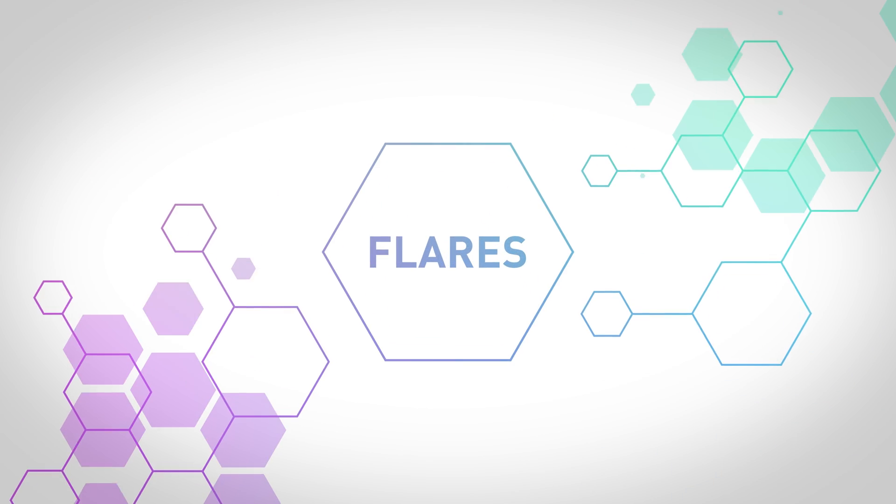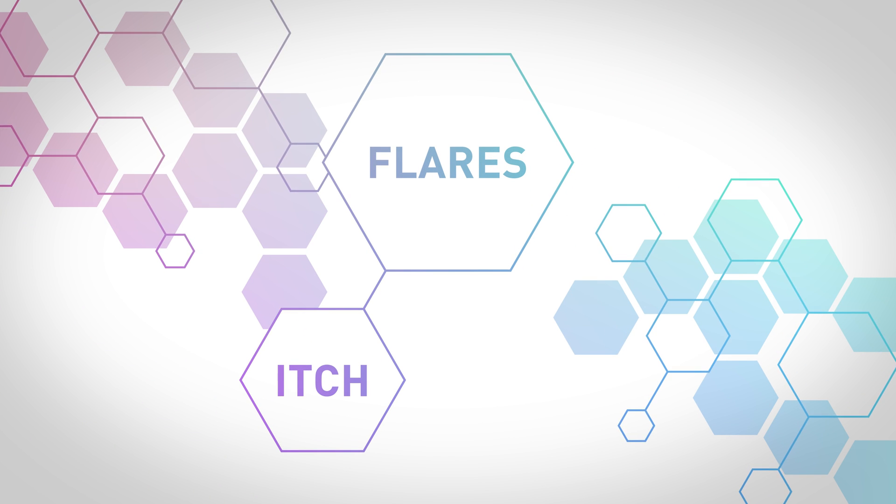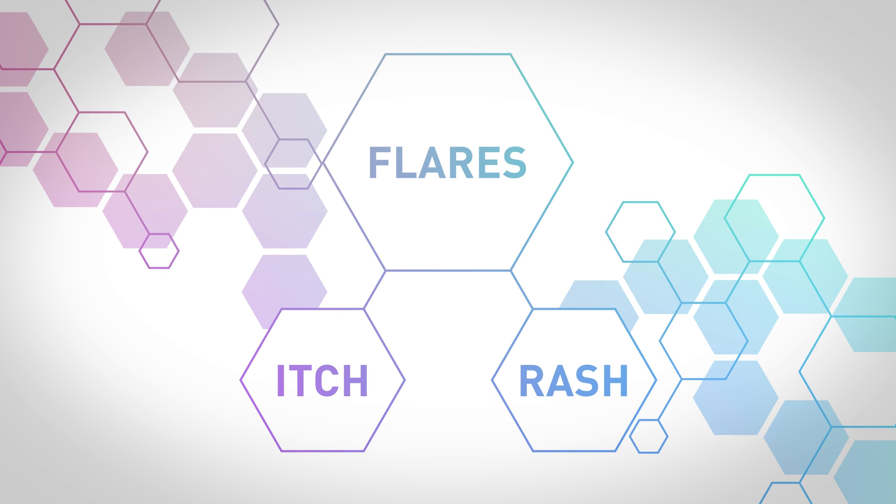Atopic dermatitis is a chronic condition where patients can have periods where their skin is fine, and then it can be marked by flares. Flares are associated with symptoms — typically itch, and then an eruption or a rash that you can see on the skin.